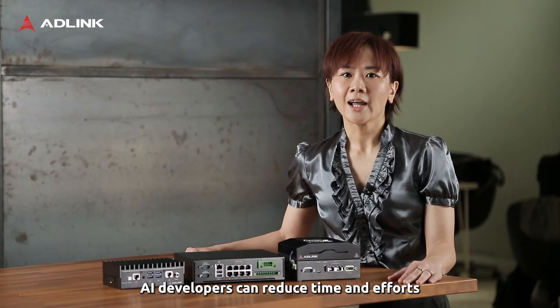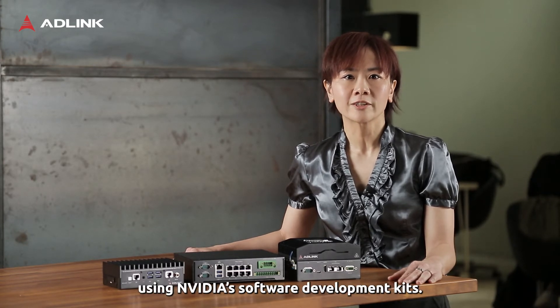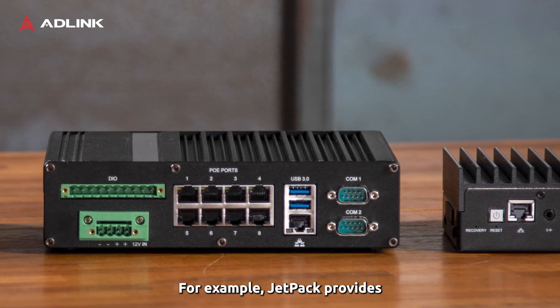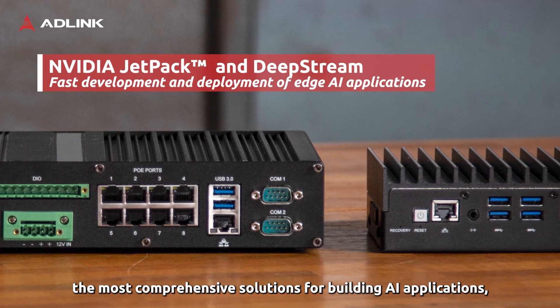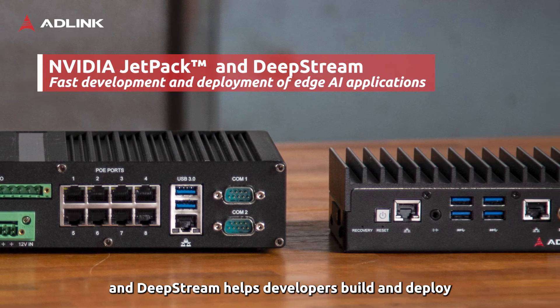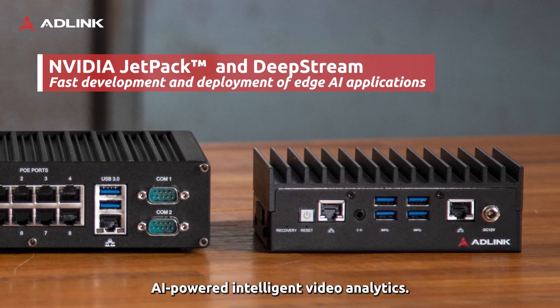From the software level, AI developers can reduce time and effort using NVIDIA software development kits. For example, JetPack provides the most comprehensive solution for building AI applications, and DeepStream helps developers build and deploy AI-powered intelligent video analytics.